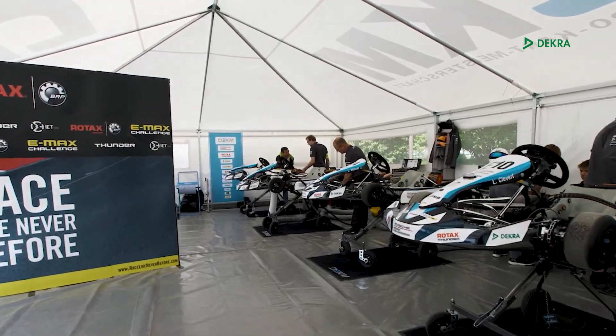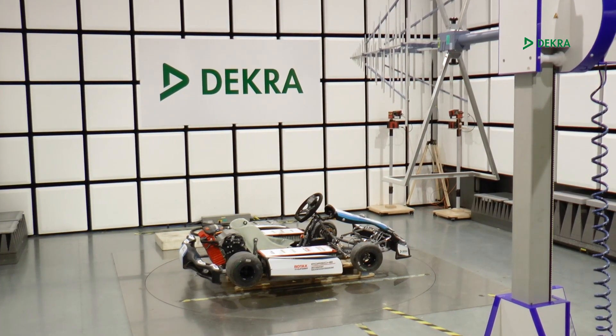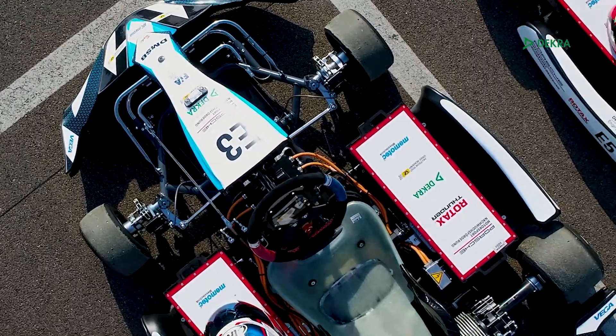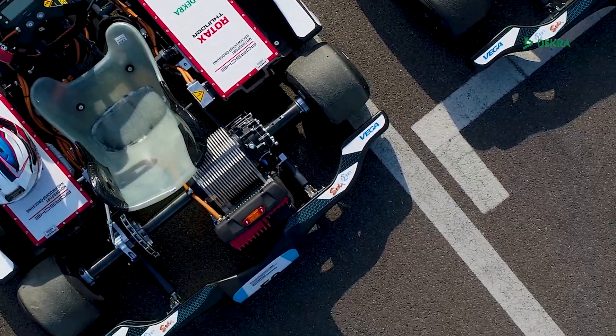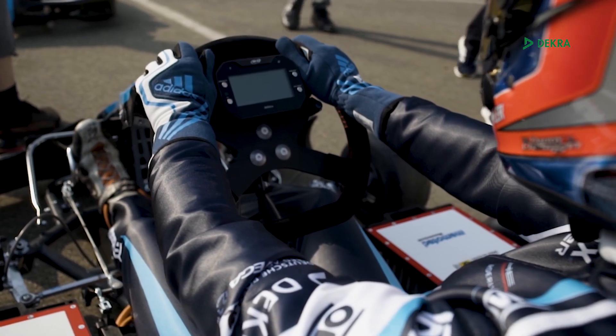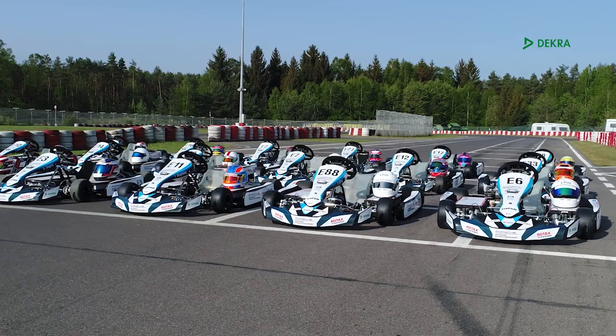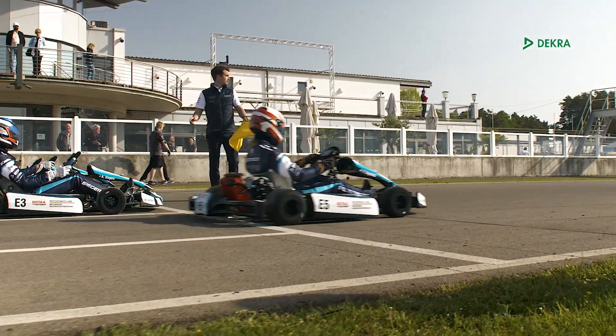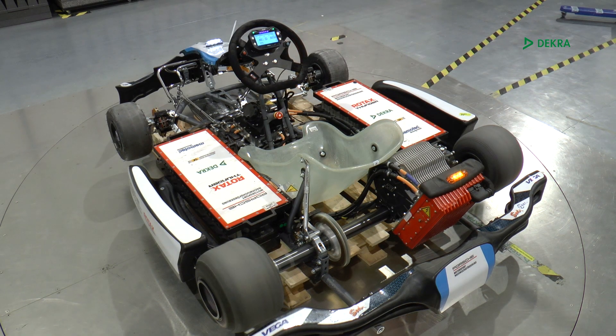Just like before normal vehicles hit the road, manufacturers of racing vehicles need to make sure that their racecars or karts meet the standards specified by the Motorsport Association. Roughly speaking, the standards that apply for a racing kart are based on normal road approval standards, but in this case adapted for use on racing circuits, where speeds are higher and the environment is very particular.